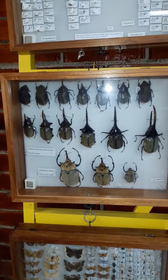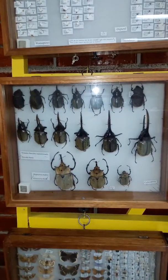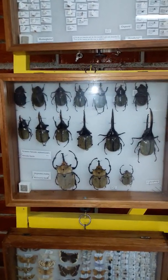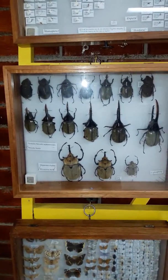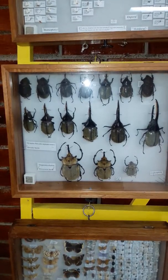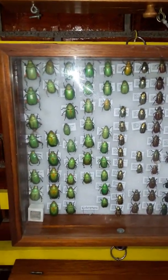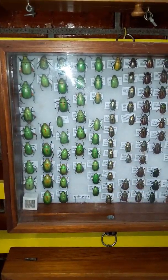Honduras also has many big Coleopteras — these are the ones called the beetles. Here is the Hercules beetle with the double horn and the Rhinoceros beetle with the single horn. They feed on rotting fruit and use their horns to fight each other. And the beautiful green and gold ones — these are really spectacular. These are called the jewel scarabs.